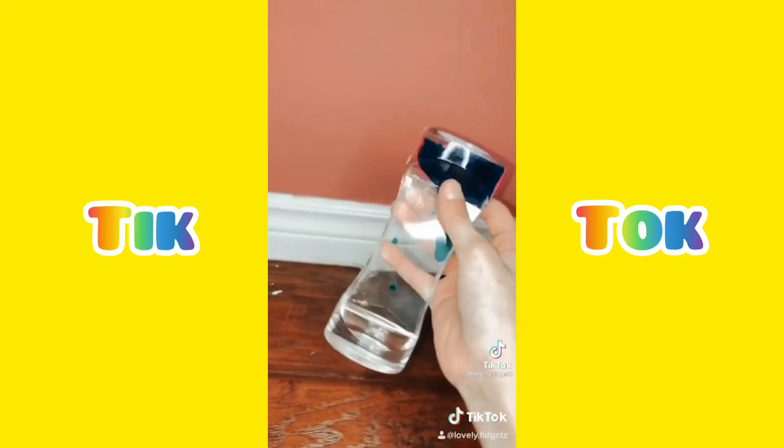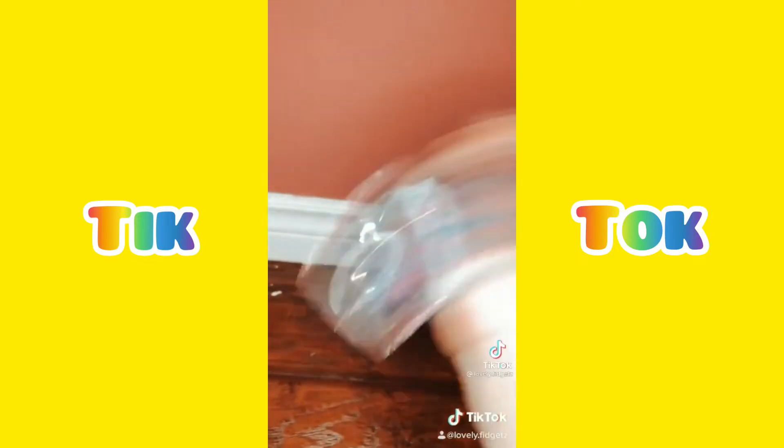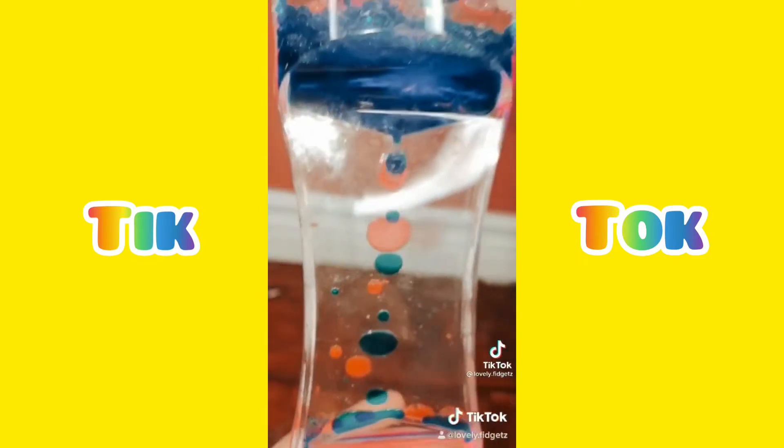The next thing I got is my water timer. It came in pink and blue colors. If you shake it, all these bubbles come up — they look amazing! Here's what it looks like closed up. I love this water timer.